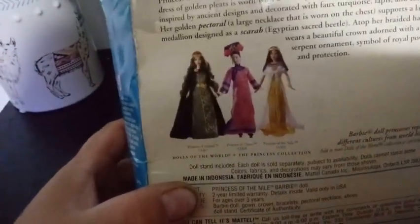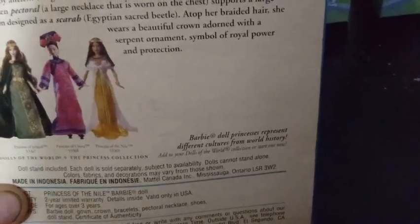So yeah, that was a long story, but I think we deserved to share it. On the back here, it also shows a couple other dolls from the Dolls of the World Princess Collection — the Princess of Ireland, the Princess of China, and the Princess of the Nile, which is the one we have today. It also says the Barbie doll princesses represent different cultures from around history, and to add to your Dolls of the World collection or start one now. It says it includes a stand — I don't know if the stand's in here or not. Like I said, I inherited them secondhand, so we're going to go ahead and see what is inside this box.